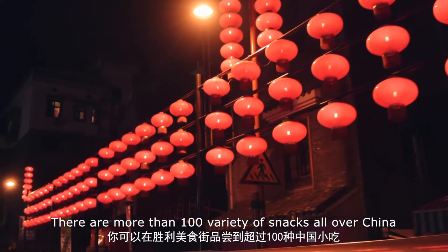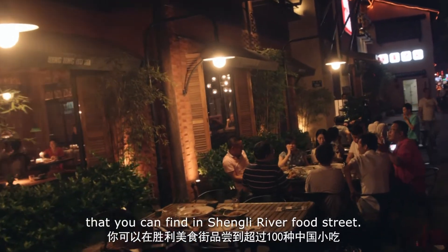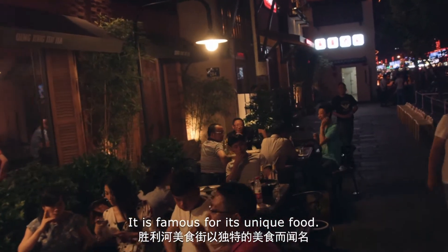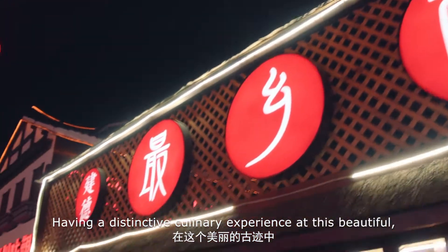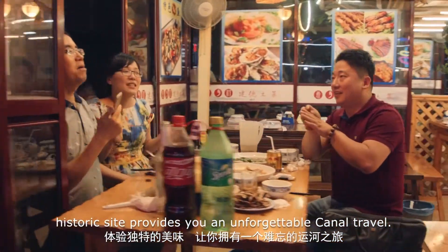There are more than 100 varieties of snacks from all over China that you can find in Chengli River Food Street, which is famous for its unique food. Having a distinctive culinary experience at this beautiful historic site provides you an unforgettable canal travel.